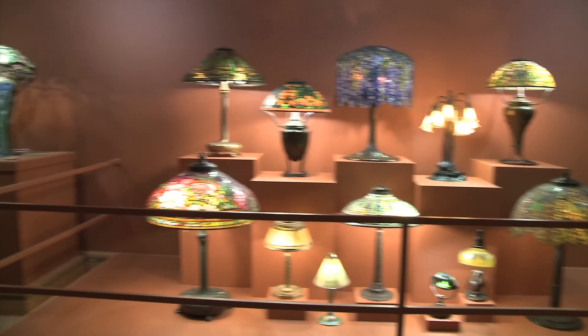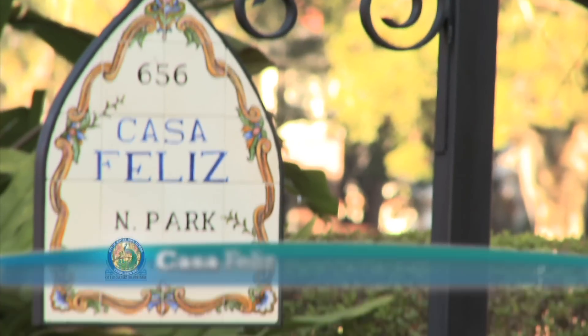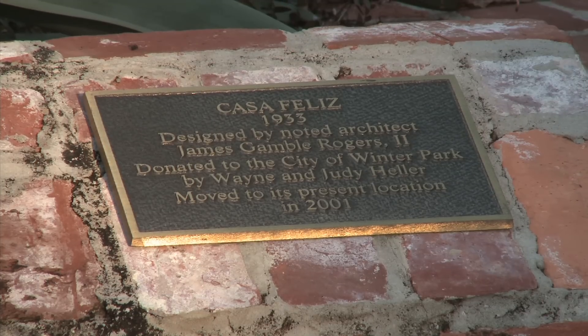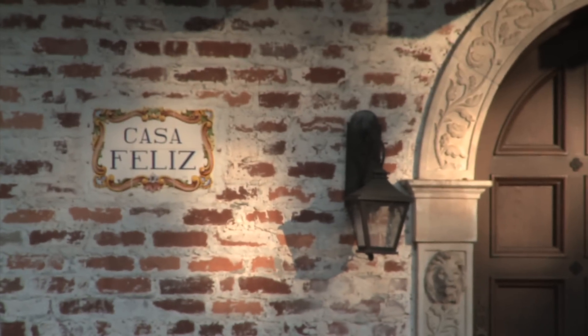Another testament to Winter Park's commitment to heritage is Casa Feliz. This beautifully restored Spanish farmhouse, designed by architect James Gamble Rogers II, serves as a historic home museum and rental location for weddings and events.